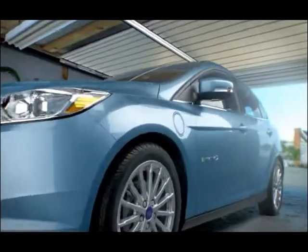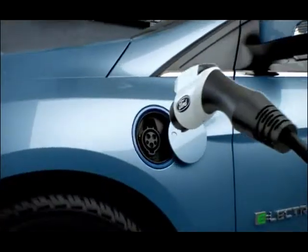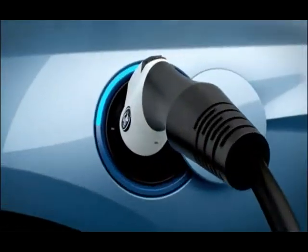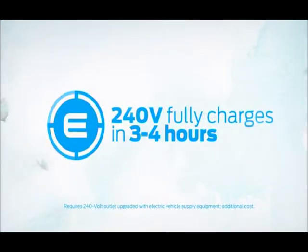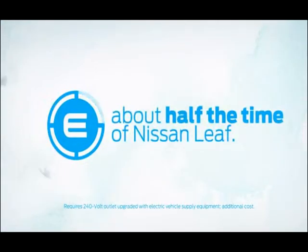You can charge those batteries conveniently in your own garage using a standard 120-volt household outlet, or charge the batteries in only three to four hours by having the available Leviton 240-volt charging station installed.